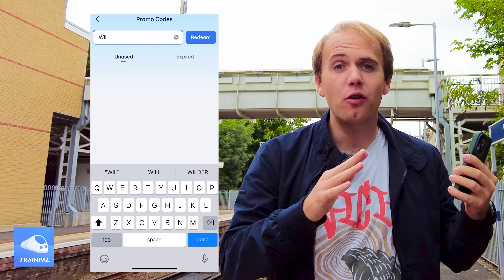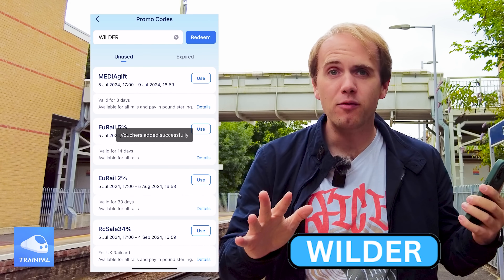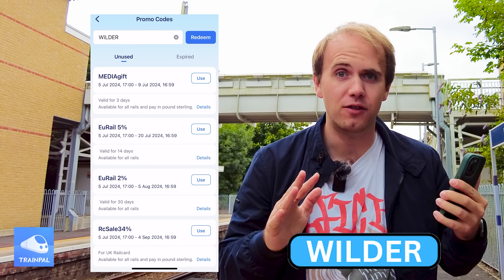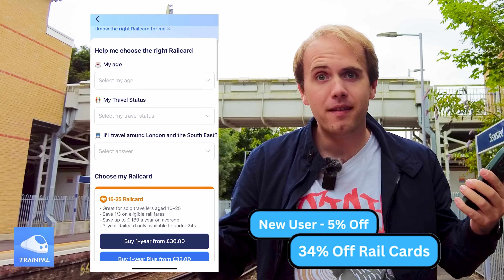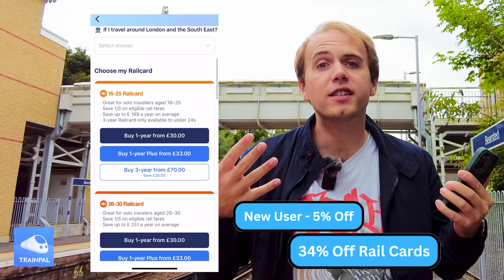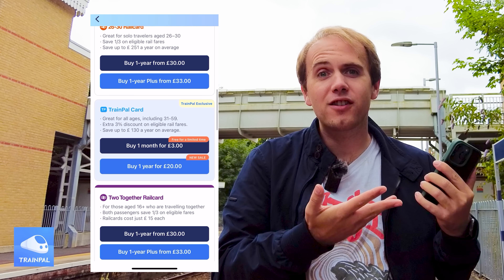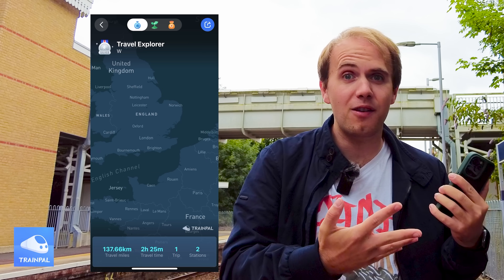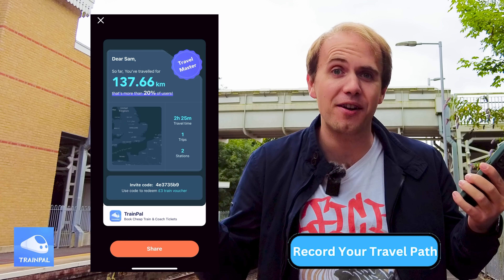Speaking of vouchers, by inputting the code WILDER directly into Train Pal, you can save so much money and get so many different vouchers. You can get 34% off your rail cards, you can save 5% as a new user, or if you're a returning user, you get 2% off. There's also a really fun little feature where you can view your travel path across the UK so you can keep track of exactly where you've been to and from.